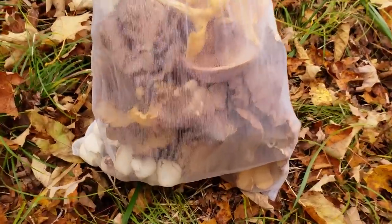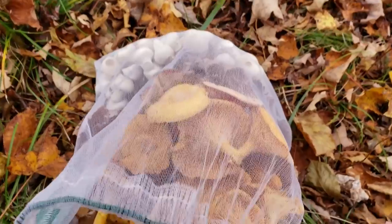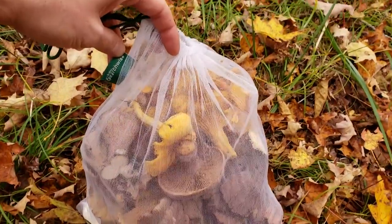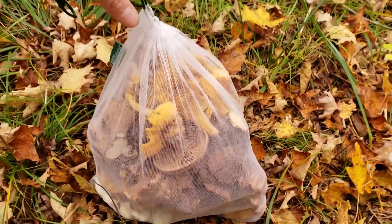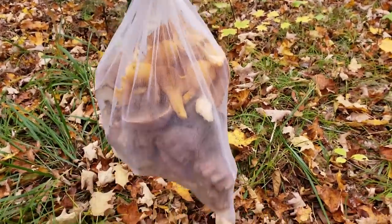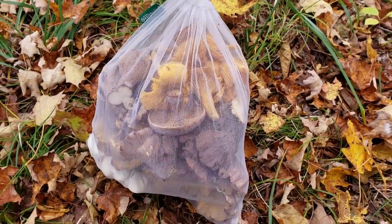Take a look at my bag so far — it's getting full! This is a good day in the forest when your bag is so full. I forage with this mesh bag called Earthwise — I think people use it for storing veggies in the fridge, but it's great for foraging because the spores come out of the mushrooms and spread all over the forest, so more mushrooms will come next year.